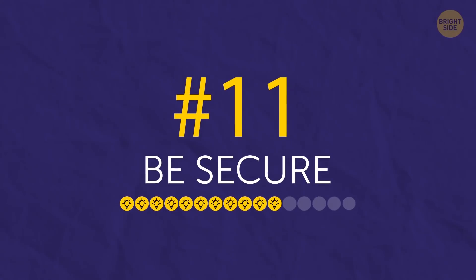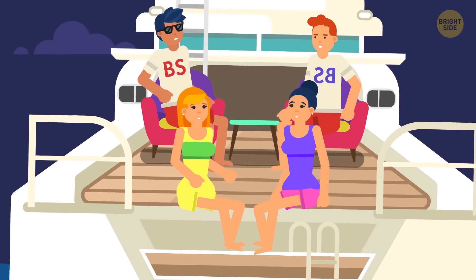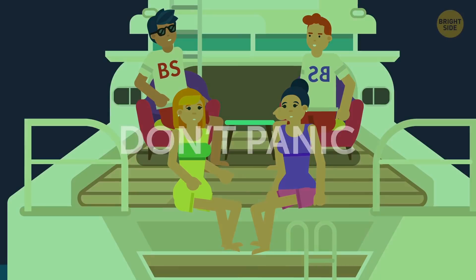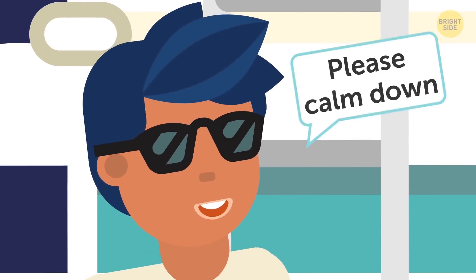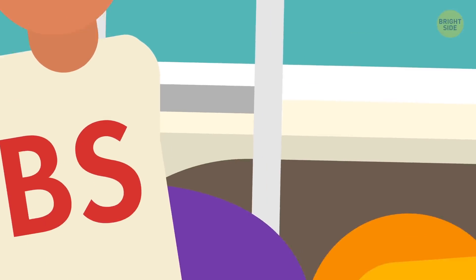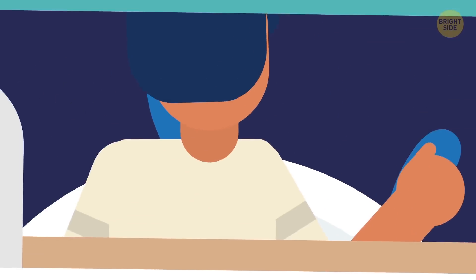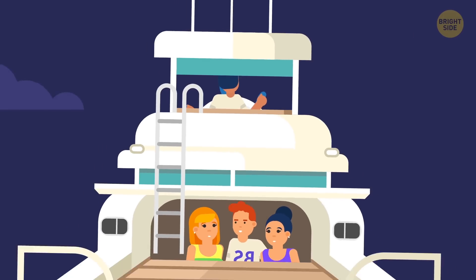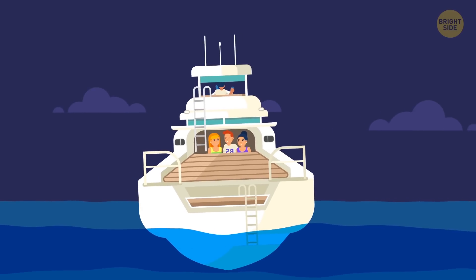Tip 11: Be secure. Now that you're in real trouble, you should wait for help and make sure everyone on board is safe. Don't let yourself or anyone else panic. As in all critical situations, panic will only make things worse. Calm down your passengers and instruct them to secure themselves somewhere so that they don't fall and get hurt. You and your crew should try to control the boat and prolong the time it stays afloat. The longer you keep it that way, the better your chances of getting rescued.